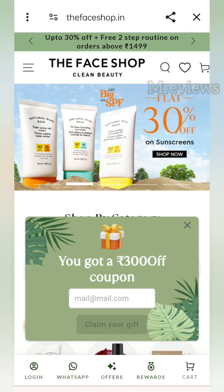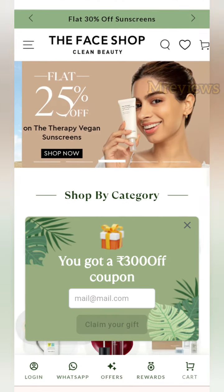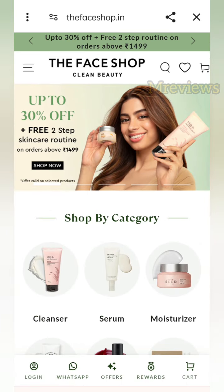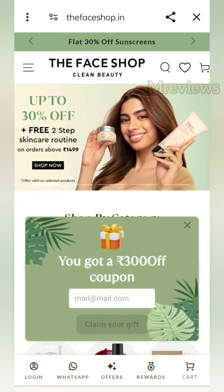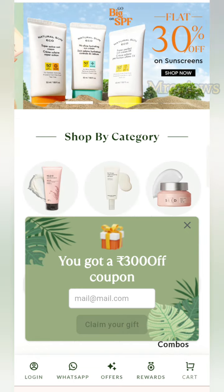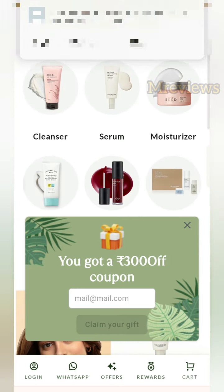Hello everyone, welcome back to another video. Today I am going to take the loot offer for you. In this video you are going to get very good loot because you are going to get total 3 to 4 products that are free.